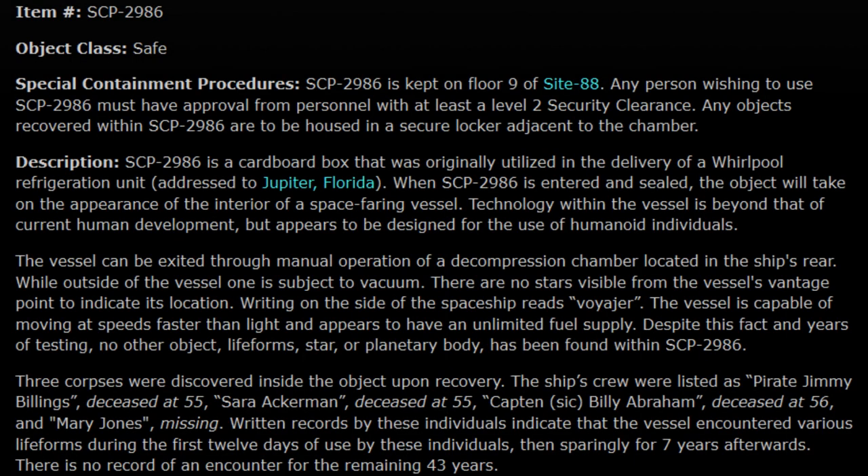Item number SCP-2986. Object class: Safe. Special containment procedures: SCP-2986 is to be kept on floor 9 of Site 88. Any person wishing to use SCP-2986 must have approval from personnel with at least a level 2 security clearance. Any objects recovered within SCP-2986 are to be housed in a secure locker adjacent to the chamber.